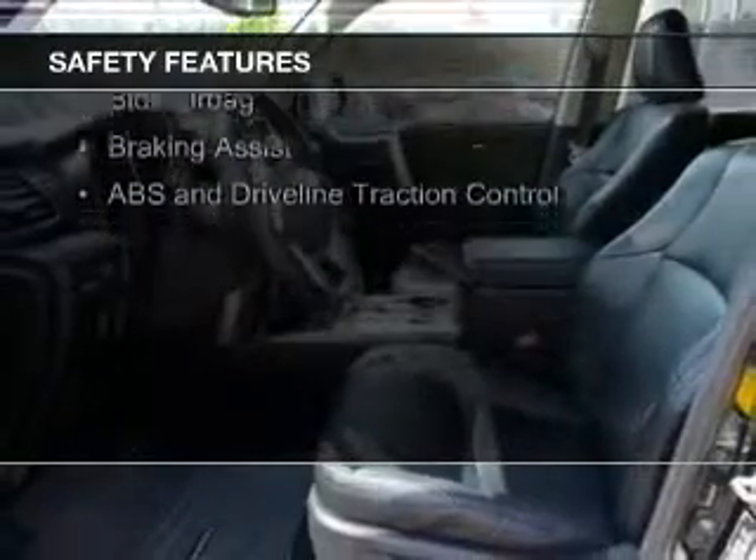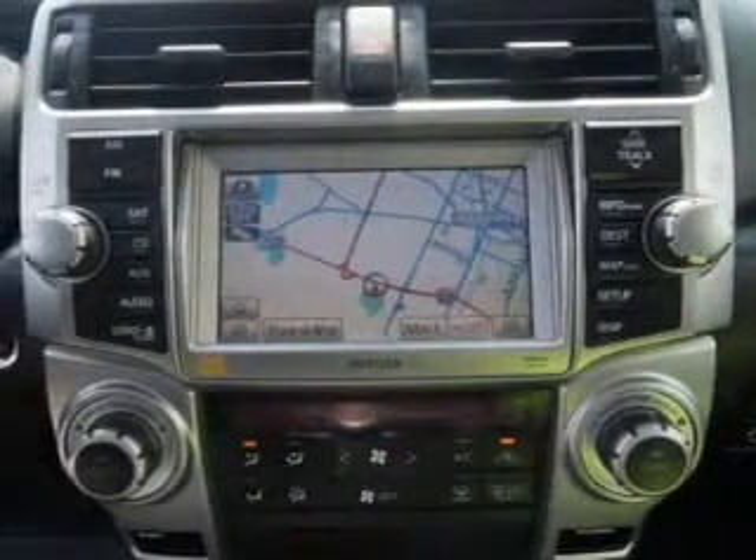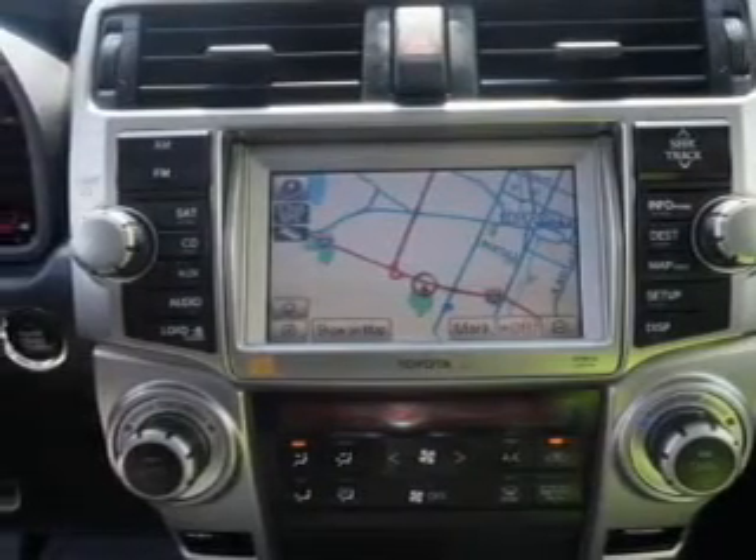Safety was made a priority with these features: a backup camera, fog lights, curtain head airbags, side airbags, brake assist, traction control — great quality at a great price.